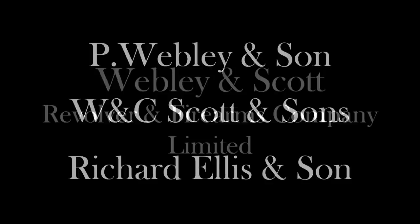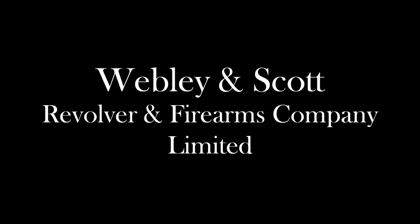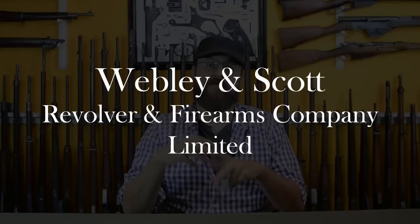Also in 1897, P. Webley & Sons would merge with W & C Scott & Sons and Richard Ellis & Sons — everybody had sons. This created Webley & Scott Revolver & Firearms Company Limited. Henry Webley chose to retire and a board of directors was formed, with considerable influence from the remaining Thomas. The three merged businesses would do fairly independent manufacture at first, but were leveling the block and building the biggest factory possible at the site of the original Davis workshop. That construction would actually still be ongoing into the war before all operations were finally consolidated.